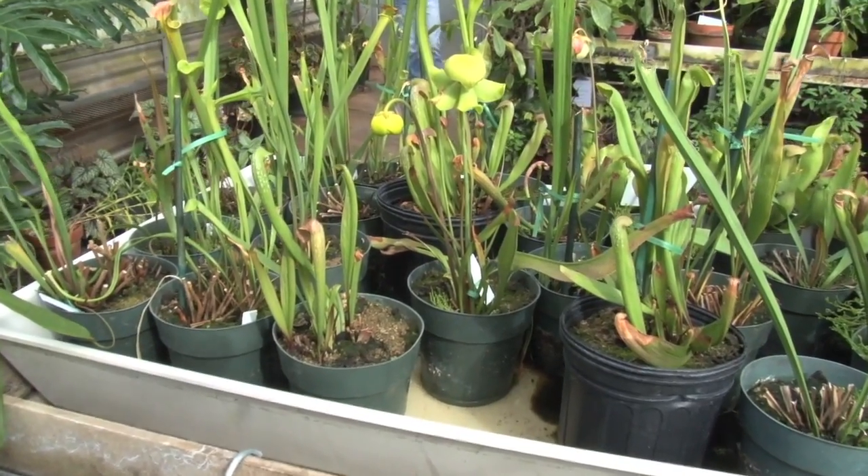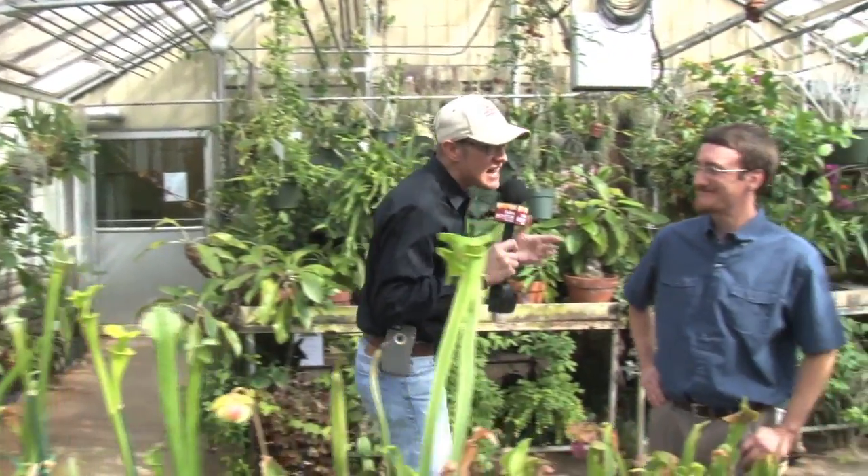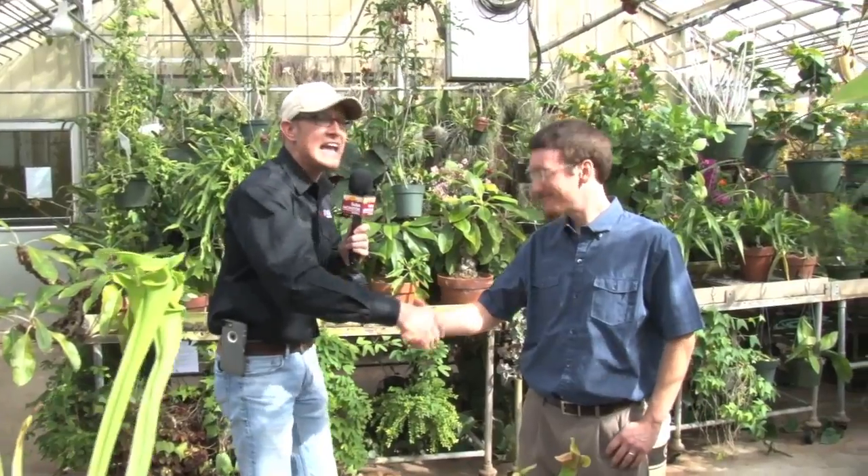Hey everybody, Ranger Nick stepping inside of a greenhouse here on the campus of the University of Georgia — a place where a bug would never want to land. I'm surrounded by those carnivorous plants we talked about earlier, and I'm hanging out today with Mr. Kevin Turner. Kevin is a student of mine and a plant research technician here at the University of Georgia. Kevin knows a thing or two about these carnivorous plants. What kind of things go on in a greenhouse like this regarding teaching that the public may not know?